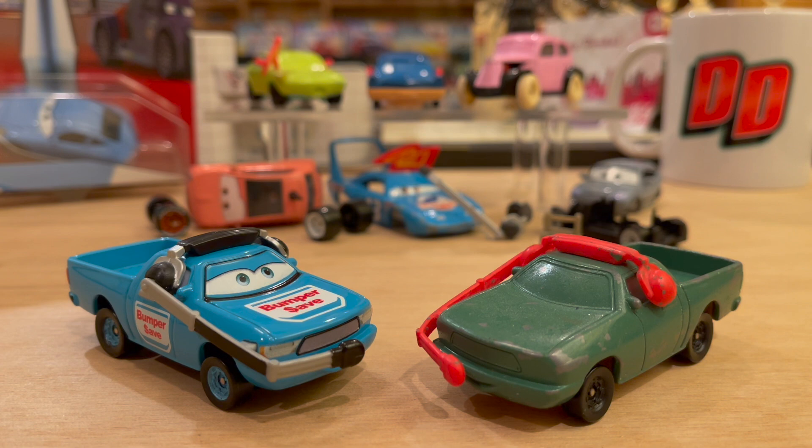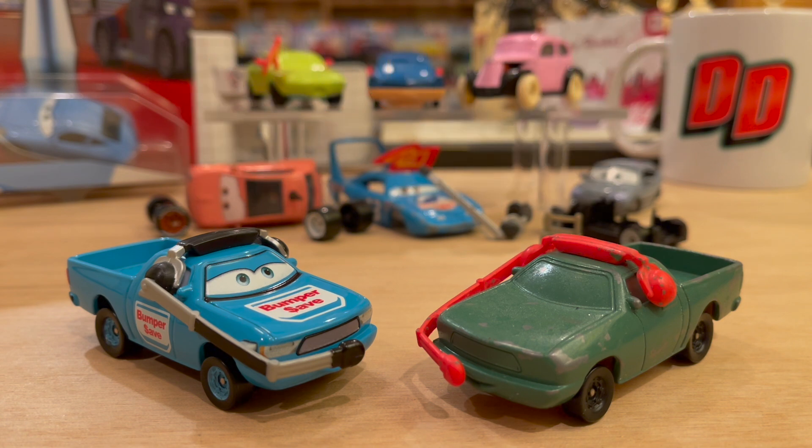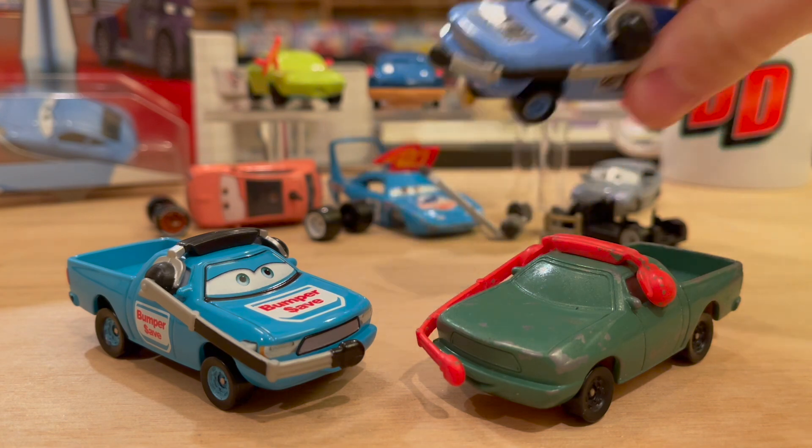I just love getting something that I'm not supposed to have. It's like that little rebel inside of me — these were never publicly released. So in this series, welcome to Prototype Prestige Episode 1. Today we're going to take a look at Ben Dordan, the Bumper Save crew chief. I have a prototype of him here and his official release, and we'll also take a look at how he compares to the Chinese version of Ben Dordan, and even a little surprise later as well.